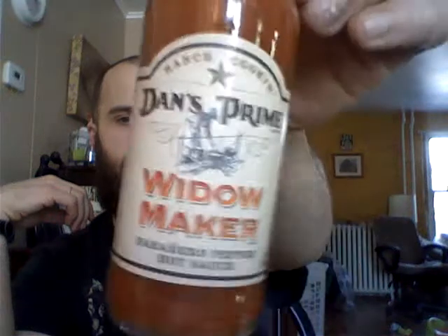Not a bad sauce at all. That'd be great on a bed of beans and rice with maybe a little cheese melted on top — douse it in some of that, good stuff, quick lunch. All right, Dan's Prime Widowmaker — thank you again Pam, my mother-in-law, for sending me another awesome sauce. Thank you guys for watching, I'll see you around. I've got plenty more after this so stay tuned, bye bye.